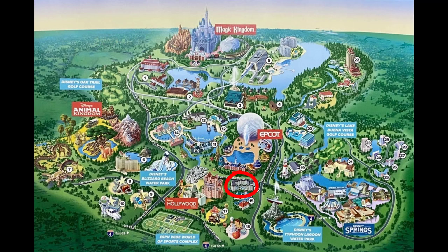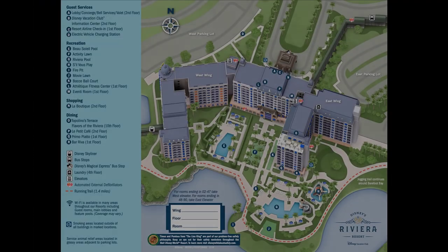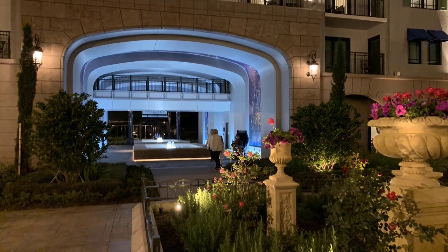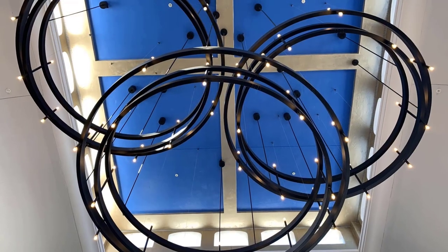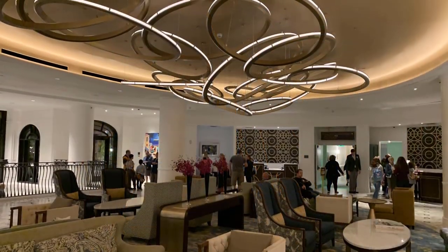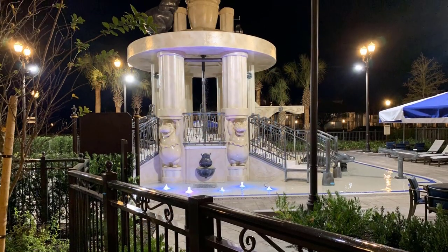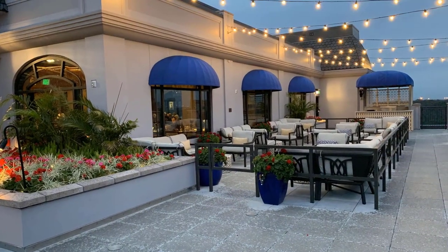The next one is Riviera Resort, which is technically still in the Epcot area — though some might take issue with that since it's not quite as close as the others. Disney's Riviera Resort opened on December 16th, 2019. The contracts expire on January 31st, 2070, so this one has the latest expiration date. It is the newest DVC Resort, themed after the French and Italian Riviera. For dining, there are some wonderful options: Topolino's Terrace, Primo Piatto (the quick service), Le Petit Cafe, and lounges including Bar Riva and the lounge at Topolino's Terrace.